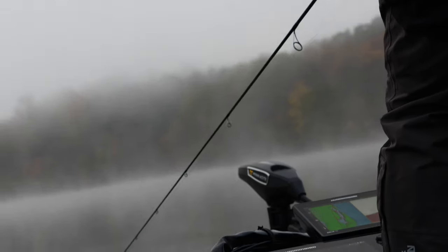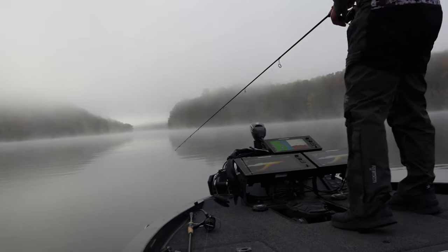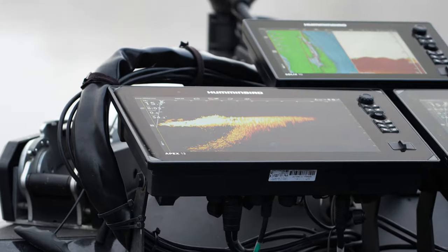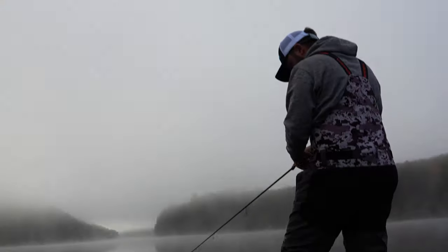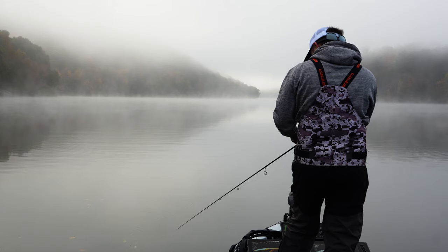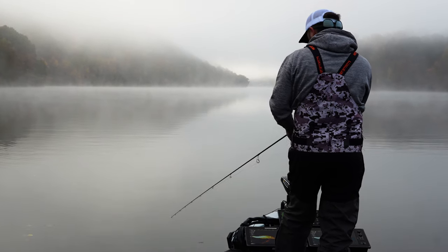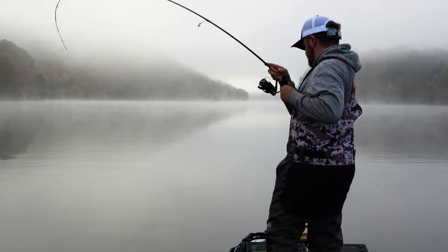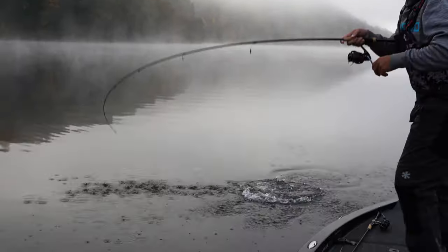I'm casting a 3/8-ounce jig head, letting it hit bottom, and slow rolling it back to the boat. I've got that rock wall ahead of me on LiveScope, so I'm literally casting on the wall and bringing it back parallel with it the entire cast. One of the biggest things I've learned with forward-facing sonar is how much these fish move just from day to day — that's why you can have great practice for a tournament one day and then...